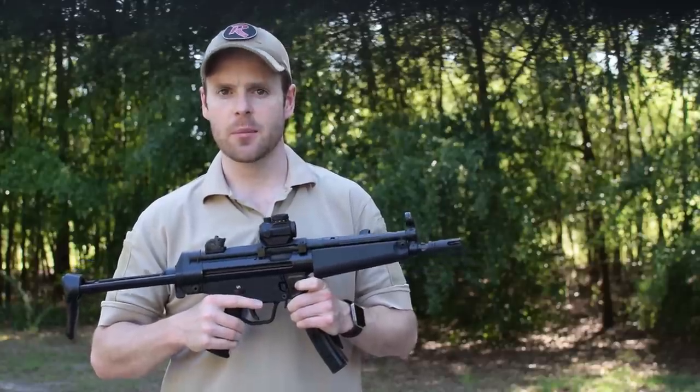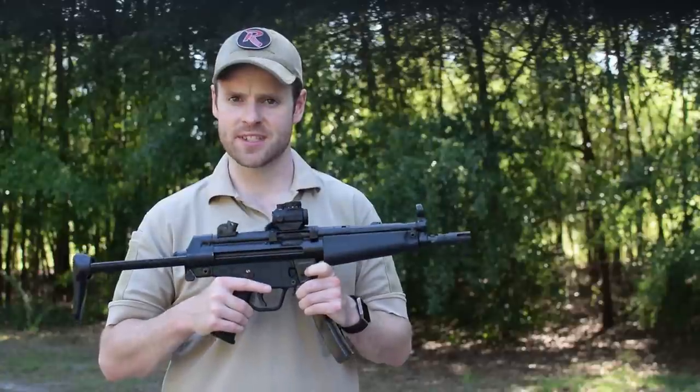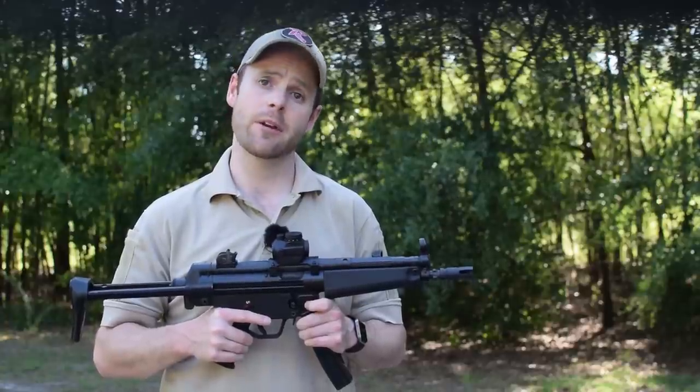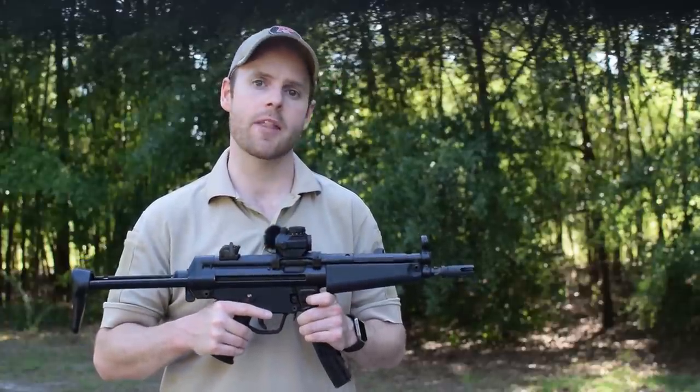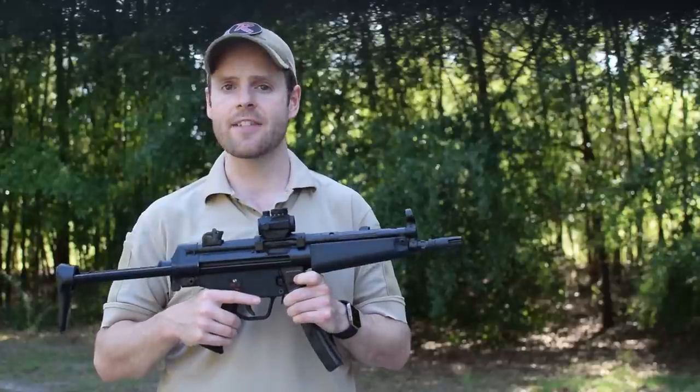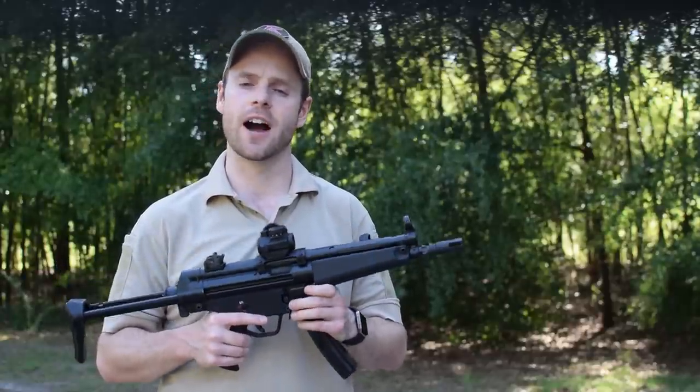Part of getting that information correct is understanding not only the purpose of cutting down a design, but also establishing metrics of success influenced by shortening the gun. That way you're not deciding what's a good gun, but rather what's a good candidate to make an SBR. After firing dozens of NFA-restricted firearms, I've come up with my top five SBRs based on the following five categories.